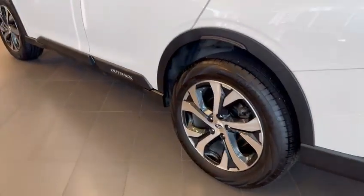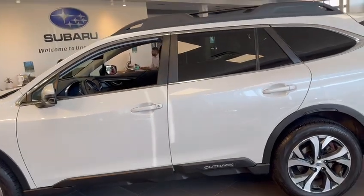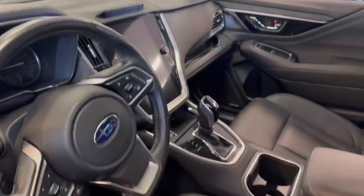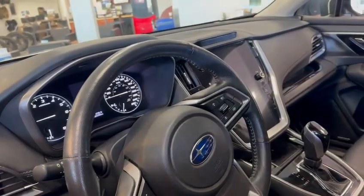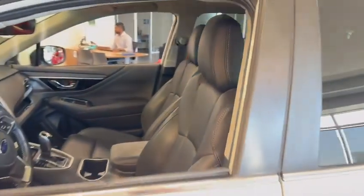The Outback can tow 2,700 pounds or 3,500 pounds depending on the motor. The XT can tow 3,500 if that's something you need to do, and you could fit it with a Subaru hitch and wiring. If you don't need the XT power, we do have this one here — it's a 2022 Limited with about 75,000 kilometers.